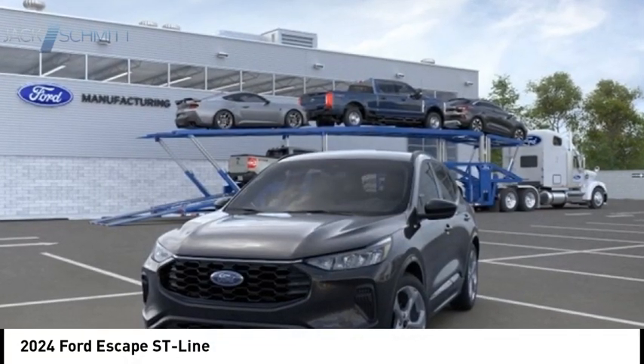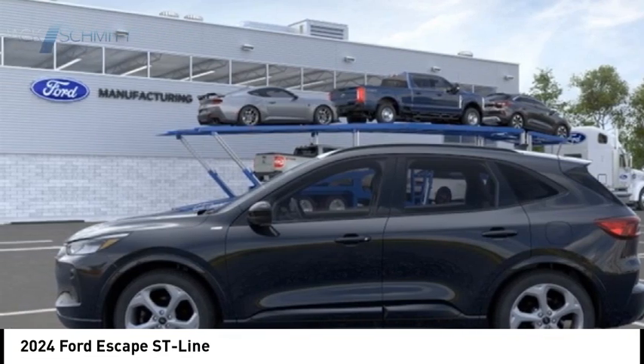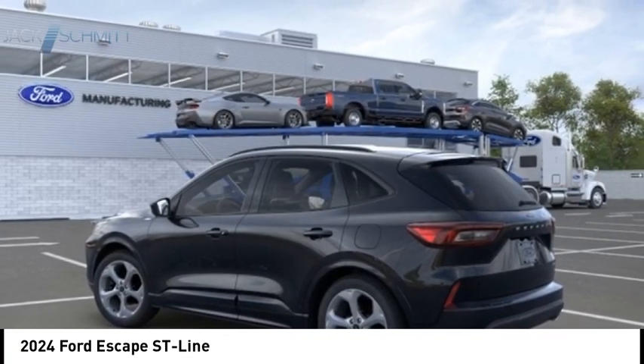You are going to love the 2024 Escape. Gas engines flex, tow, sip, and go with Ford Escape.